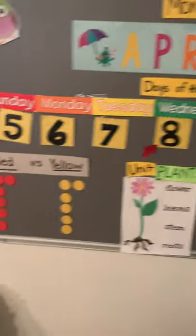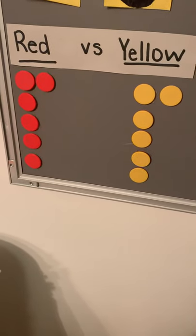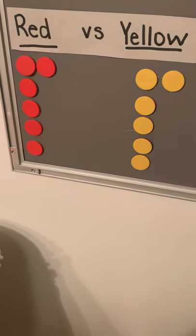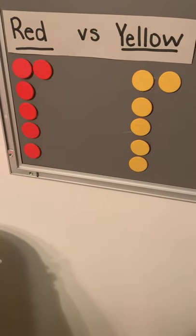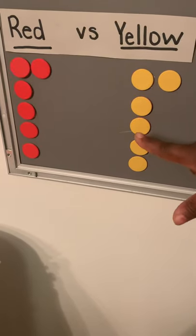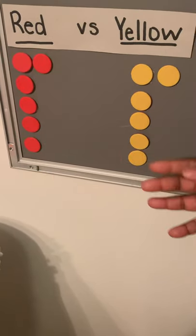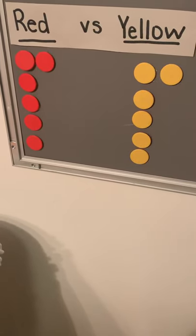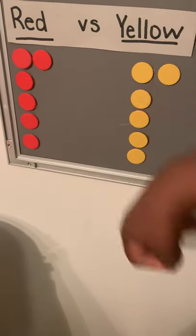Let's go over to our red versus yellow. What do we notice? They are the same, right? It looks the same. How many red do we have? One, two, three, four, five, six. How many yellow? One, two, three, four, five, six. It's the same. So if we have six red and six yellow, that means that they are equal.